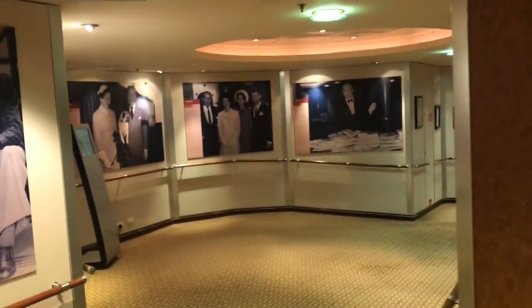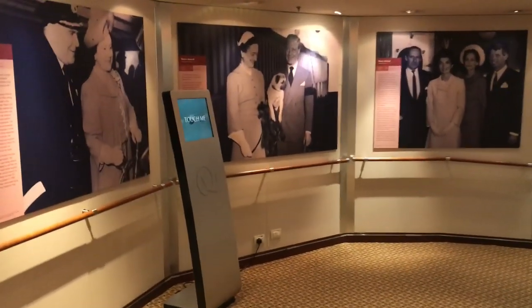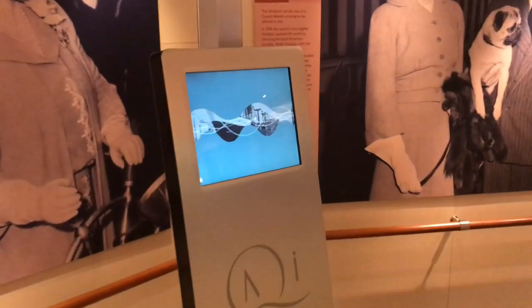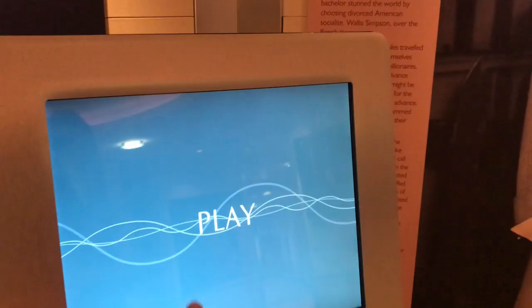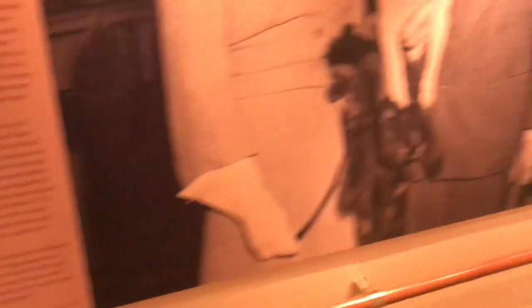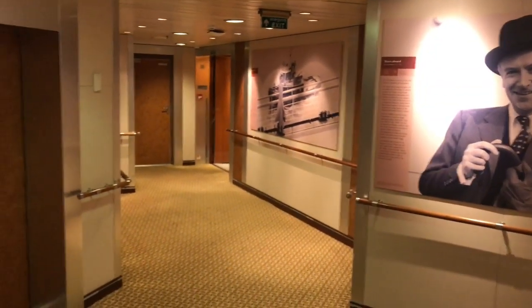The very forward end of Deck 3 is part of the Maritime Quest, which has images, historical information, and computer screens that show you the history of Cunard and Cunard White Star and what they have done for transatlantic travel. This is the very forward end of Deck 3.